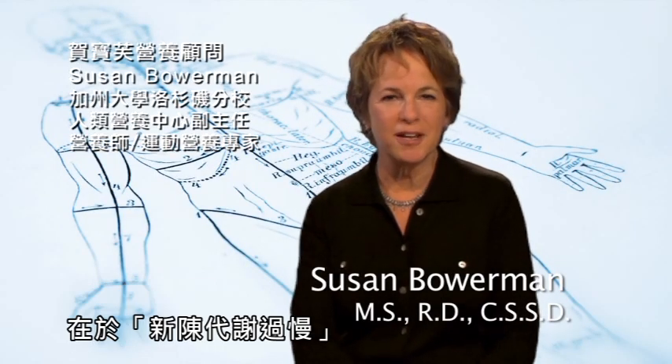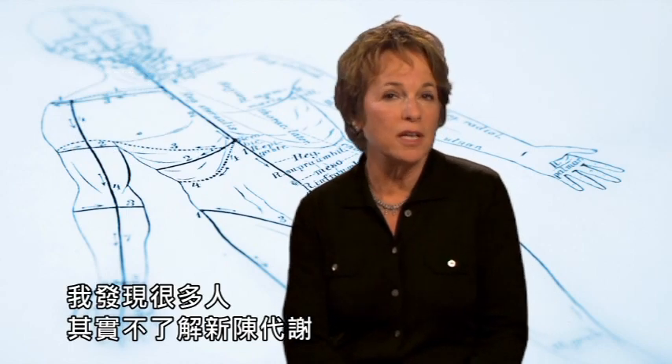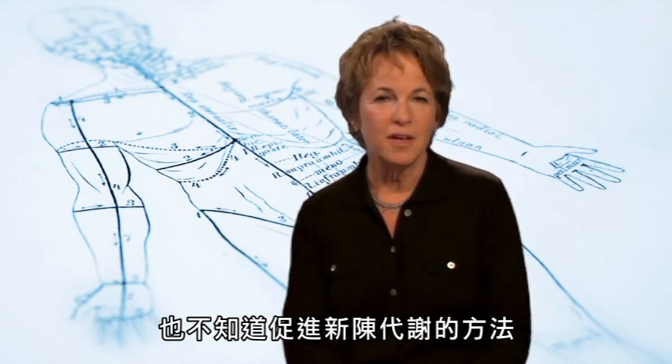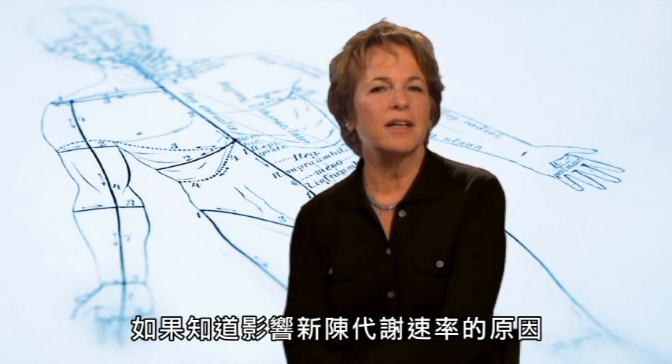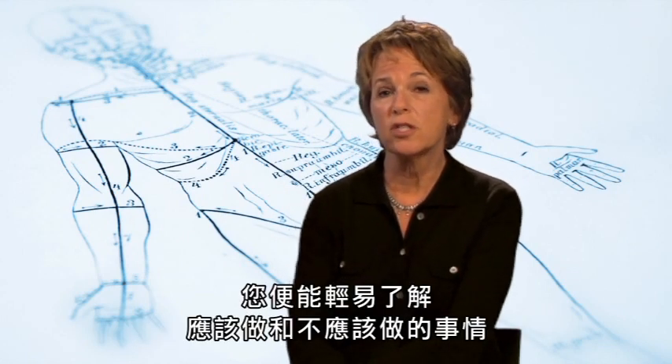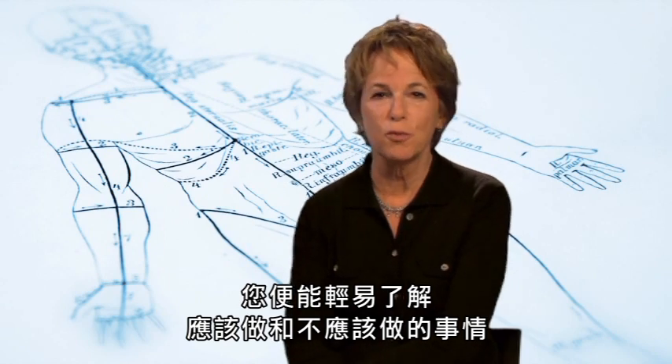Many of my overweight patients blame their struggles on their slow metabolism. Whenever I hear that, I realize that a lot of people aren't exactly sure what metabolism really is, and whether or not there's anything they can do to speed it up. But it's not that complicated, and if you understand what determines your metabolic rate, it's a lot easier to understand what you can and can't do about it.